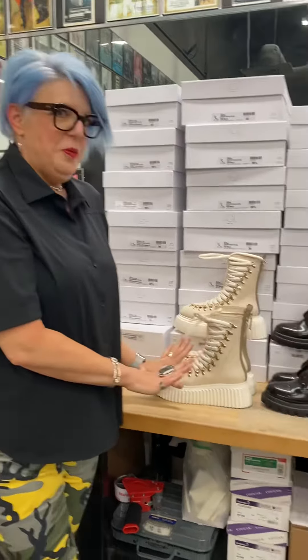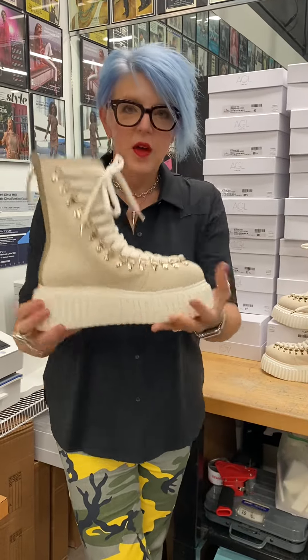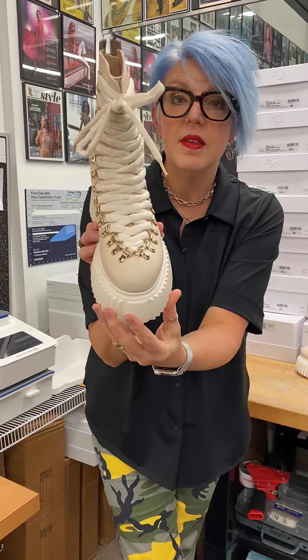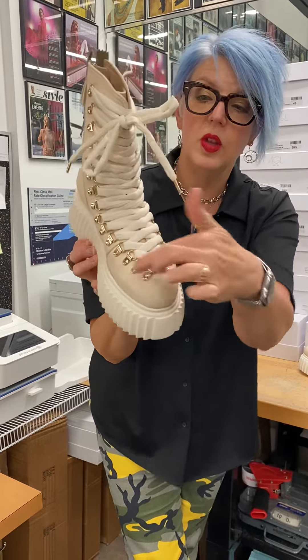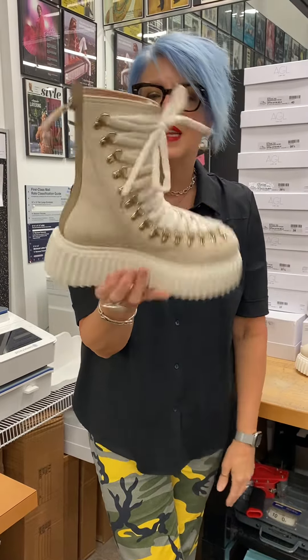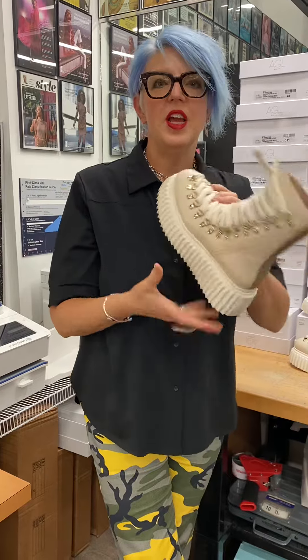These are by AGL. These are made in the same factory as Prada. I love them — I went to sleep with them. Check out this lug sole, so cool. You're going to see a lot of this this season. And you can zip it up the back, so easy to get in and out of. It's super lightweight — you're going to feel like you're walking on clouds or a whole bunch of marshmallows without the stickiness. These are awesome.